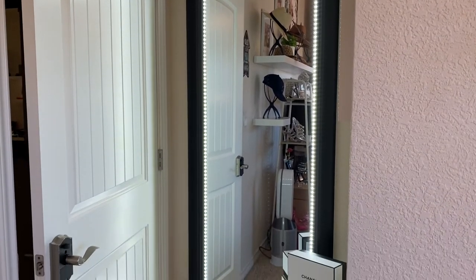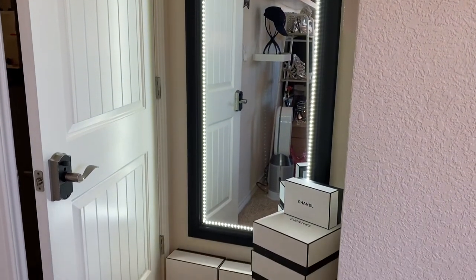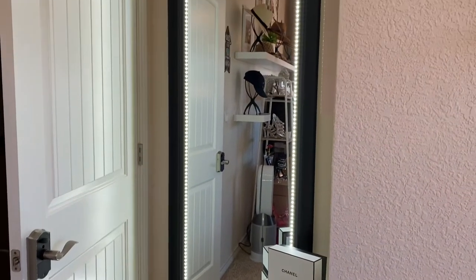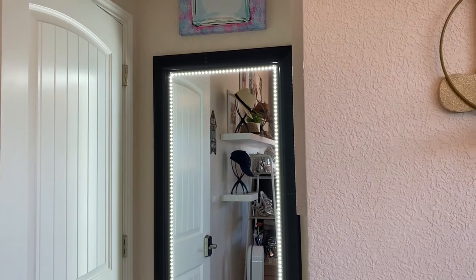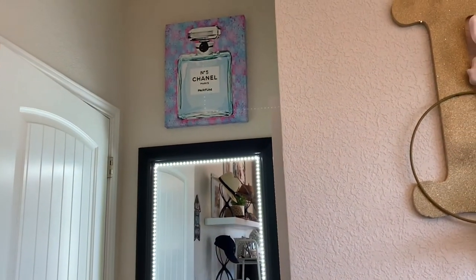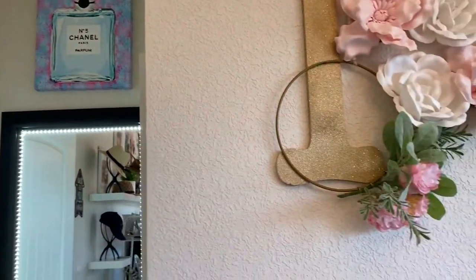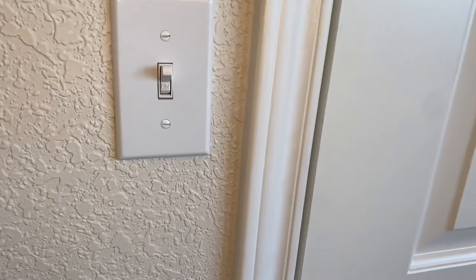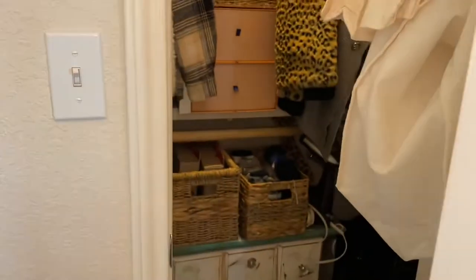When you first enter the room, I have this mirror on this wall. I had it just sitting on the ground before, so I had my husband hang it on the wall because I thought it would be more useful there and provide more room. I also had him hang that picture up there that was in my beauty room.